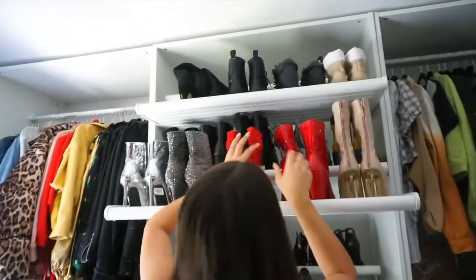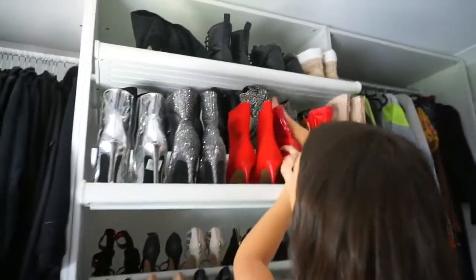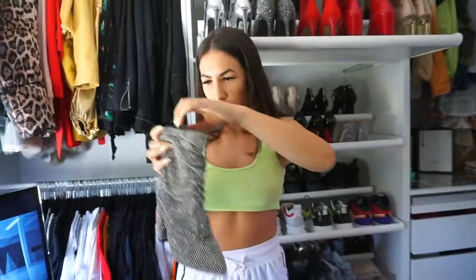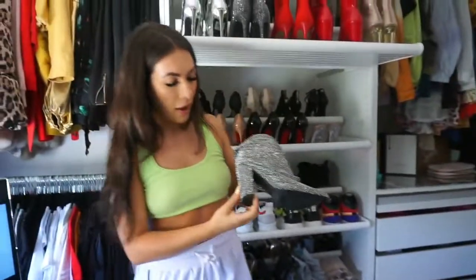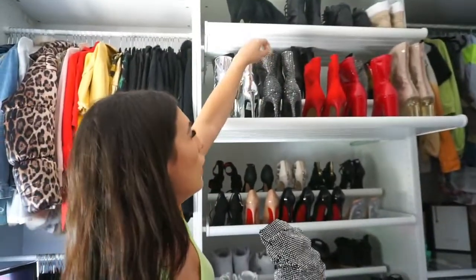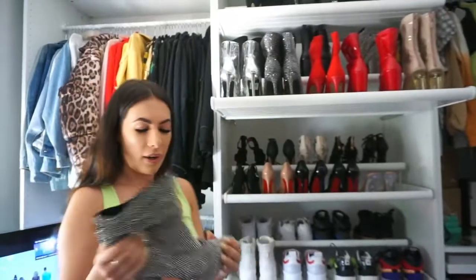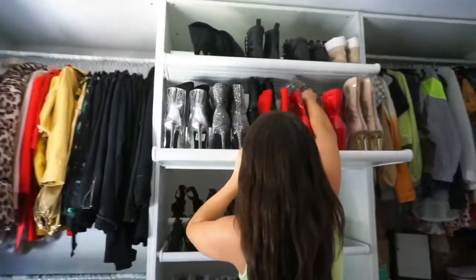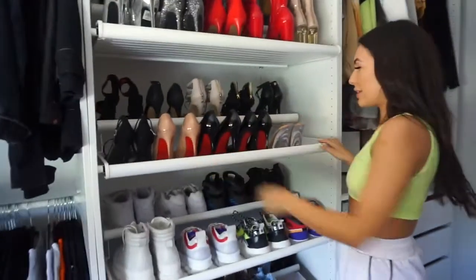I want to show you these ones because they're so extra — look how cool they are! I got these in downtown LA, no specific brand, but they are so cool. I love that they have the thicker heel. I also have these Steve Madden ones but they have thin heels so they're a little harder to wear. These are really cute but I've only worn them like once or twice, which is a bit sad.